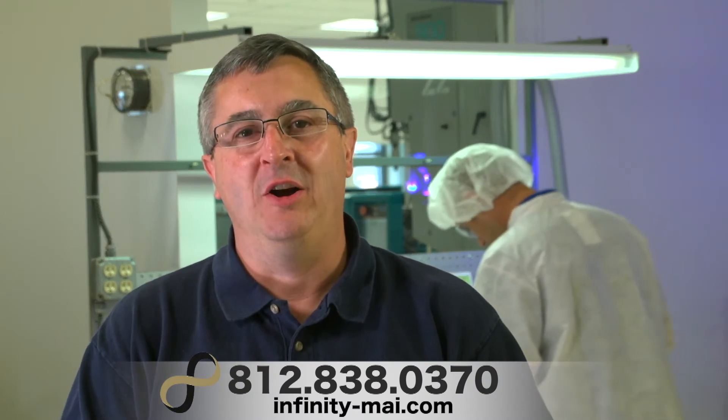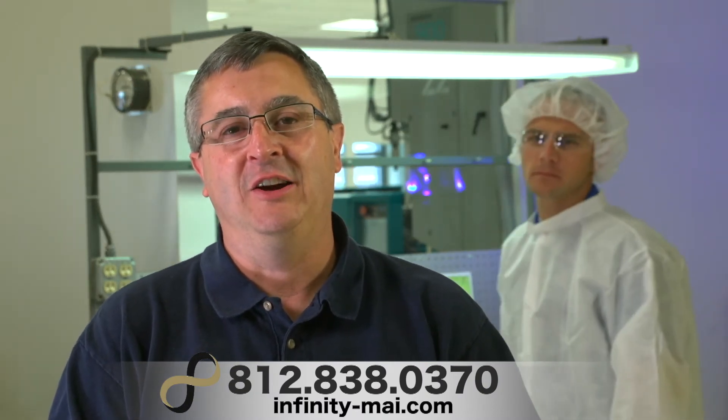When you partner with us, you're partnering with a company that has the expertise, people, and facilities to take on your project.